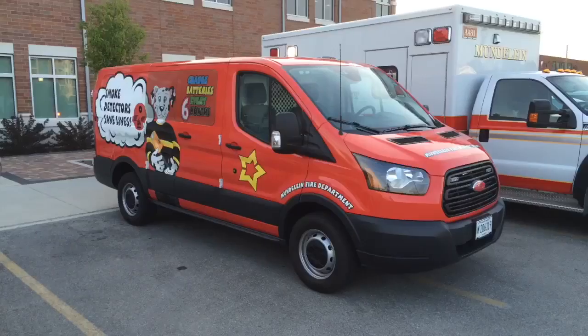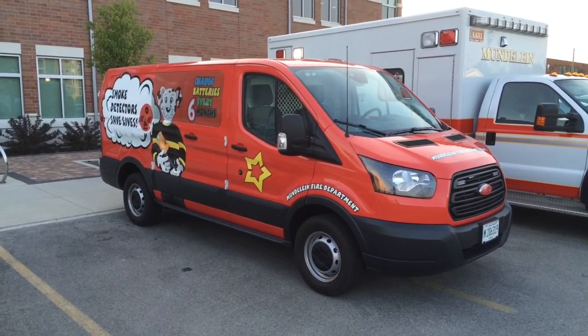Kids absolutely love it. They love the dog on there. They see old Smokey dressed up in fire gear holding an axe, holding a battery — they know to change their batteries in their smoke detectors at home, and they tell mom and dad. So it's been a real positive experience so far.